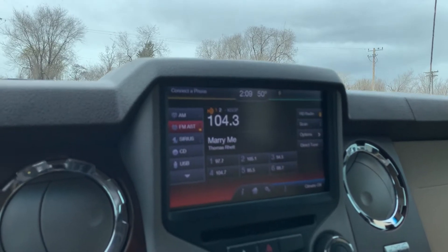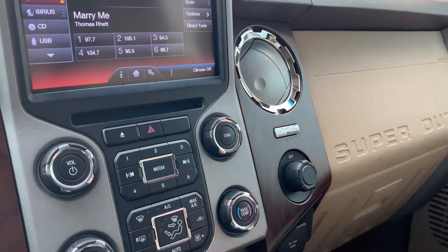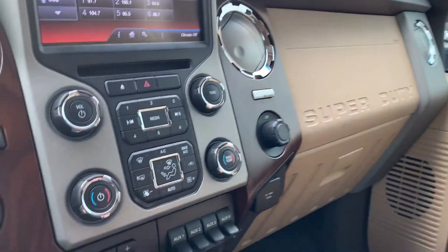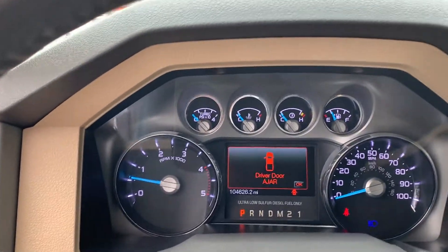You've got your navigation map, and you also have Bluetooth connection. Then you have AM, FM, Sirius XM, CD, and USB, AUX cable, all those kinds of fun things.